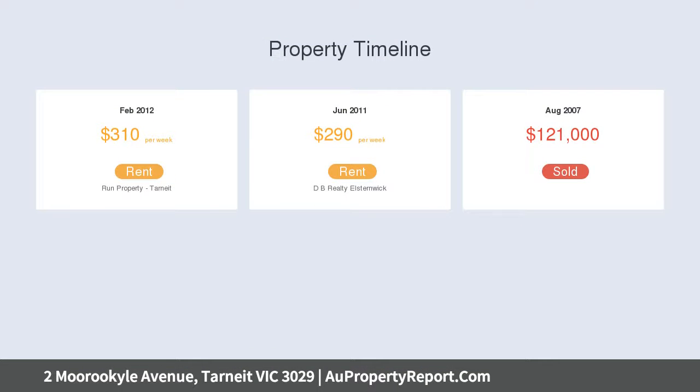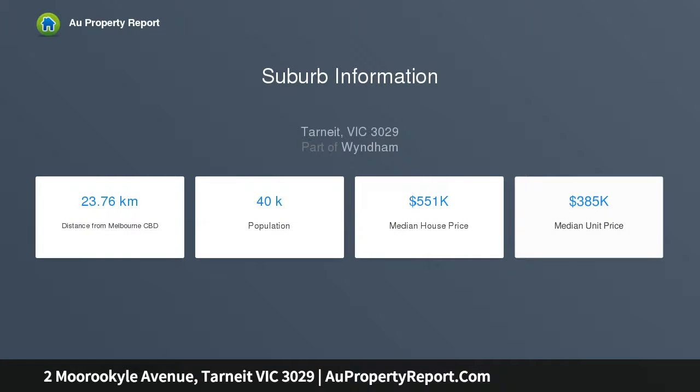A huge kitchen with breakfast bar features splashback, gas cooking, and stainless steel appliances, offering lots of space and a cozy setting for your family.